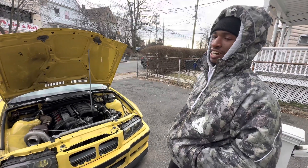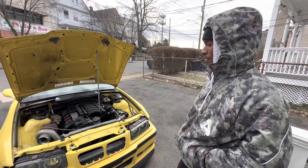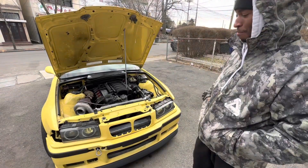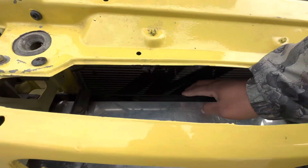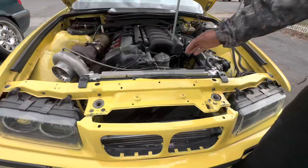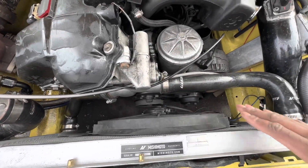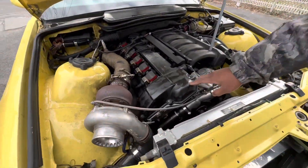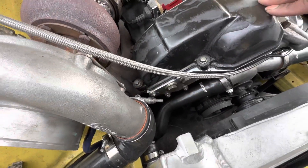We also got the tire right on — Sean put it on for me. We did an eye alignment until we can bring it to the alignment shop. We also got the new radiator on. We switched the fan back because it was hitting the radiator and that's what messed it up, so we put the fan back in its normal spot and it's no longer touching anything. We also changed the valve cover because the last one had a crack in it, so no more leaking valve cover.